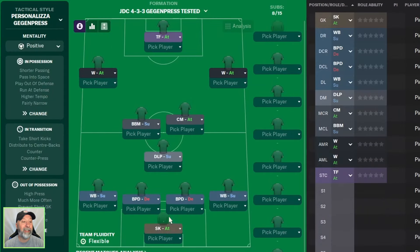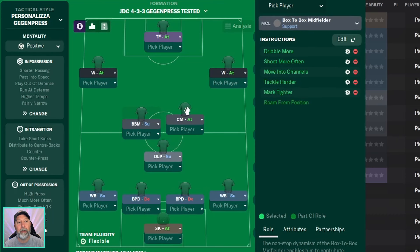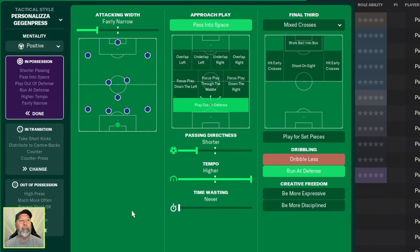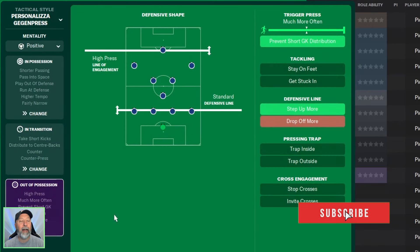Now the tactic itself: a sweeper keeper in attack to start, wingbacks on the left and right in support, ball-playing defenders in the central spots on defend, a deep-lying playmaker in support, a box-to-box midfielder above them in support next to a CM in attack, wingers on the left and right in attack, and a target forward in attack up front. Positive mentality. In possession: attacking width is fairly narrow, approach play passed into space, play out of defense, shorter passing directness, higher tempo, mix crosses and run at defense. In transition: counter-press, counter, distribute to center backs and take short kicks. Out of possession: high press line of engagement, standard defensive line, trigger press much more often, prevent goalkeeper distribution, and step up more.